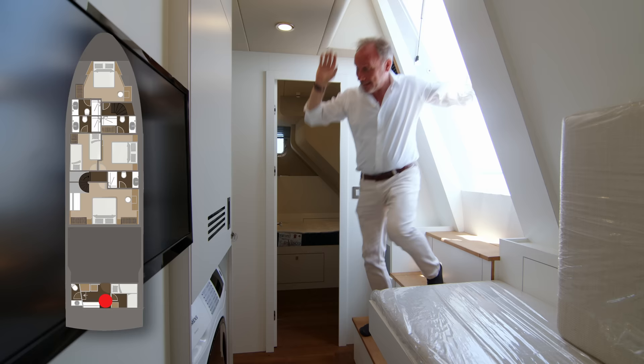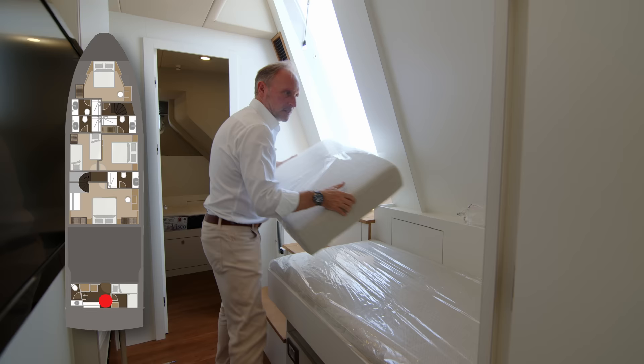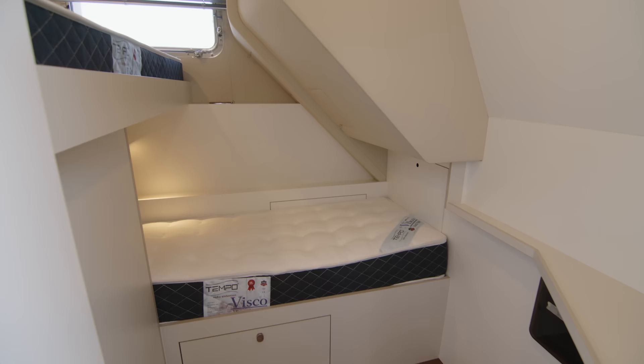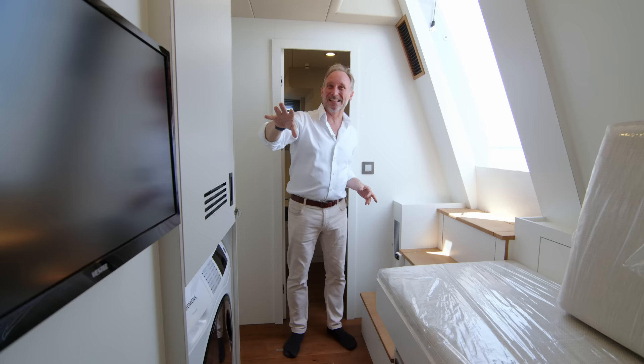This is a relatively small yacht, so it's questionable whether you'll even want crew on board, but it's always good to have the option. New Marine has made this a very practical area — you can have an extra bunk by adding a filler cushion, but here you've got a perfectly acceptable crew cabin with two decent-sized bunks, another washer/dryer, and a little television set, so whoever is along to help at least has some entertainment and privacy.